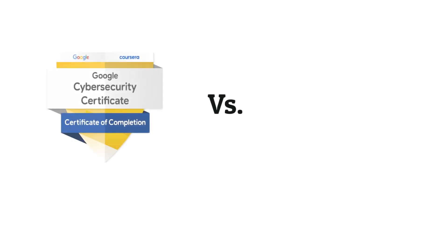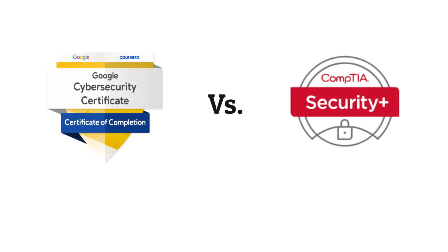In this video we're going to compare the Google Cybersecurity Certification against the CompTIA Security Plus Certification. I've talked about both of these certifications separately but never actually compared them against each other, and a lot of you have requested me to do so. At the end of the video I'll be giving you some secret tools for success in cyber, so hopefully by the end you'll know which cert you need for your career.